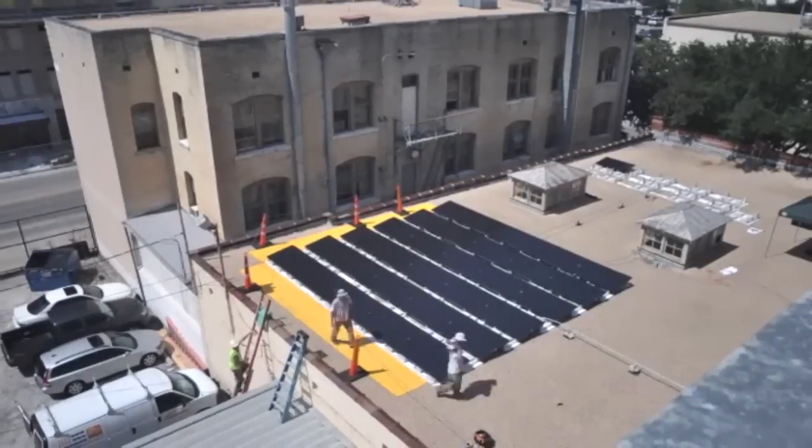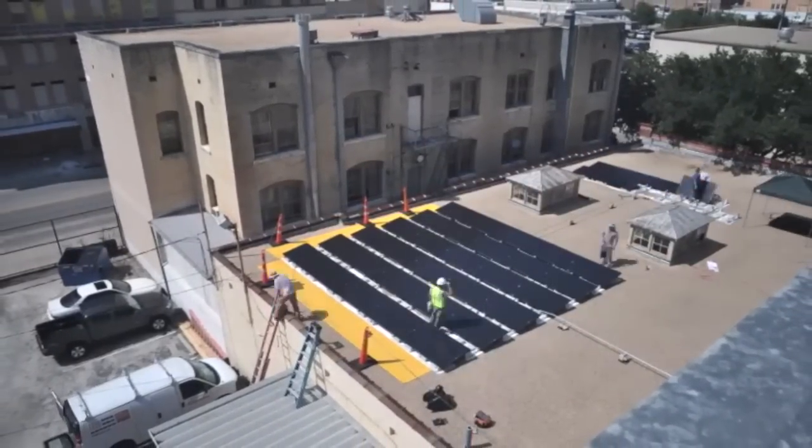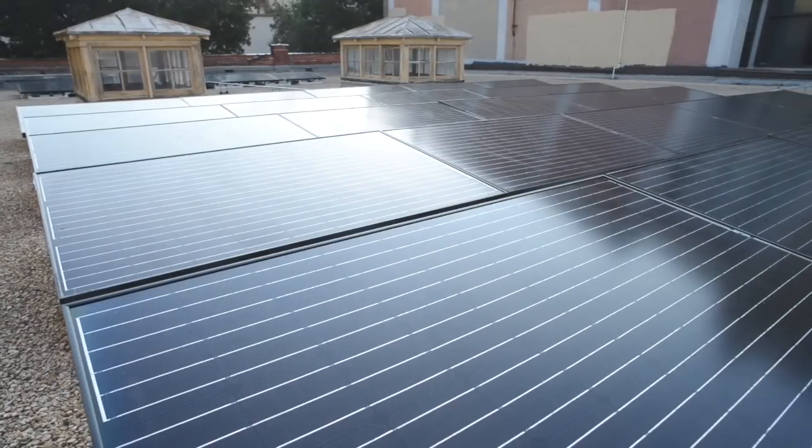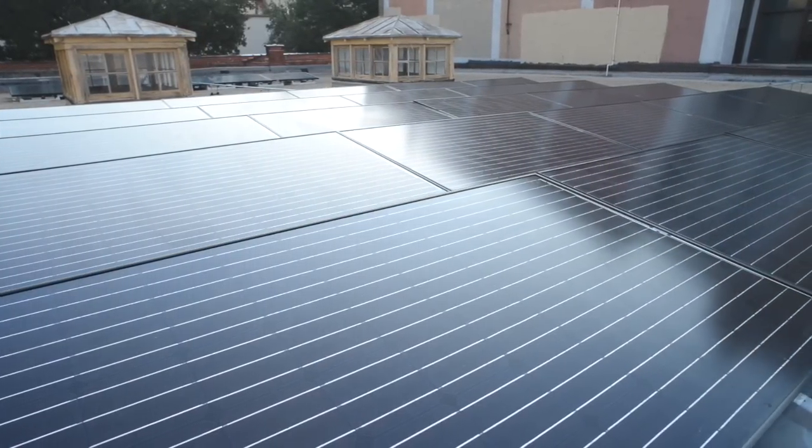They've also installed some sensors so that we can log into a website online and monitor in real time how the PV array is performing — how much it's producing at any given time of day. We plan to be cash positive in just two years and pay itself off in five to seven years. That's a pretty good investment.